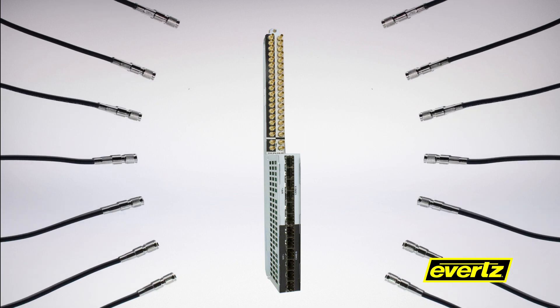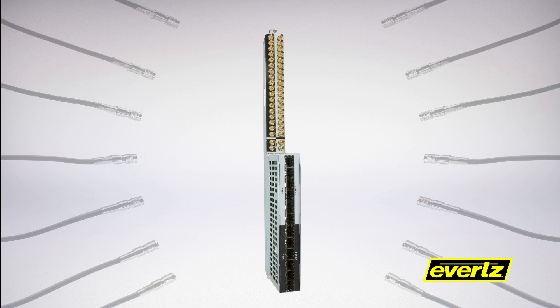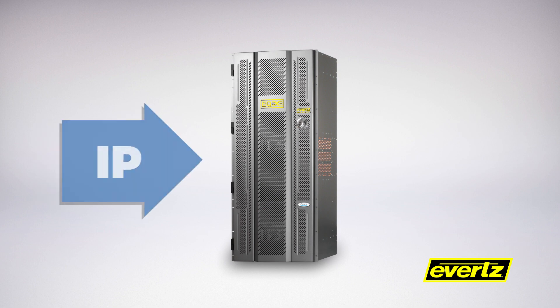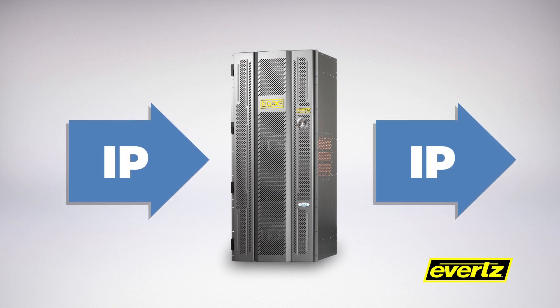EQX IPGs come standard with baseband IO support, so on day one the IPG is simply a standard SD/HD 3G SDI module. When the time comes to bring IP sources into and out of the EQX core, a simple firmware key is applied to the module and IP ports are populated with SFPs. After that, the device can take IP streams into and out of its respective gateway modules.